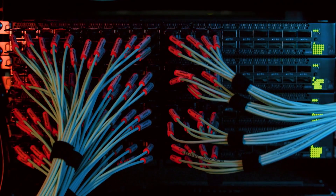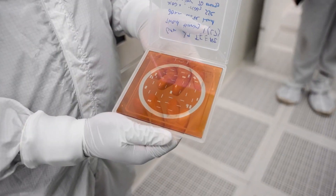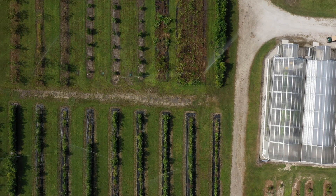The kind of calculations that we do here are massive AI modeling, coastal modeling, medical research, and agricultural research.